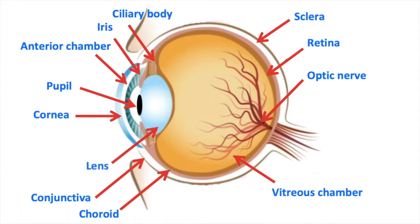The lens, also known as the crystalline lens, is just behind the pupil. It's colourless and transparent. The lens helps you to focus light directly onto the retina.